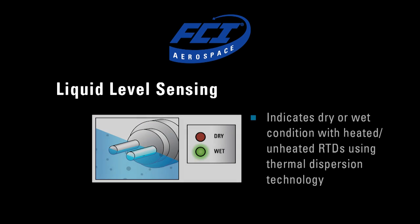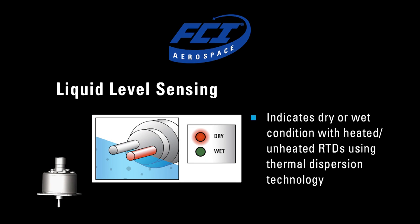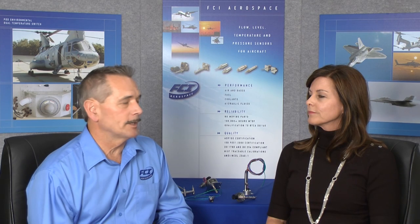I'm excited to talk about liquid level because everybody knows FCI is the world market leader in flow, but many people overlook us for liquid level applications, particularly on aircraft. The thermal dispersion technology has many of the same features known for flow: no moving parts, high reliability, able to mount in very tight spaces, but it's particularly great for liquid level switching applications.